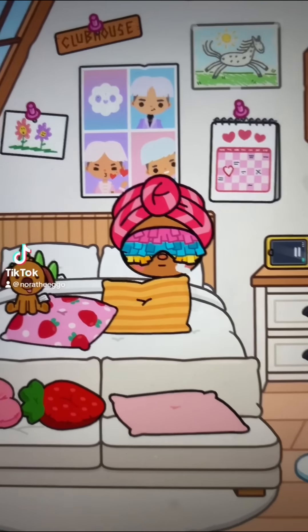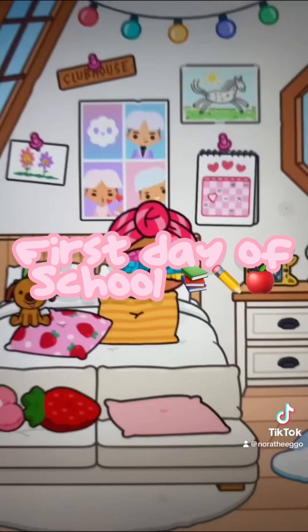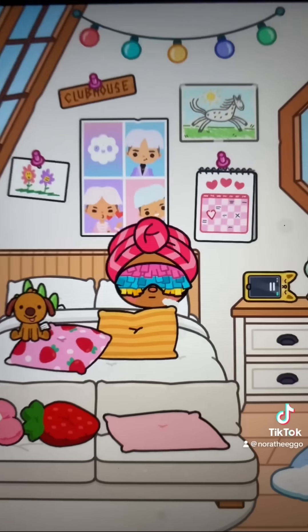Hi everyone! It's me, Toka Nora, back with another roleplay. This video is going to be my first day of school in Toka World. So before we start this video, make sure to go ahead and smash that like button and subscribe to my channel to be a star. Okay, let's get straight on with this roleplay.